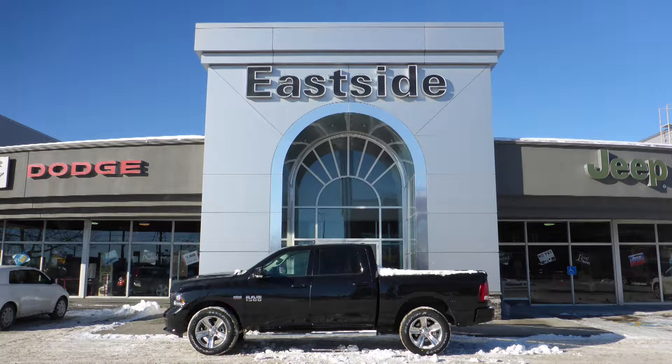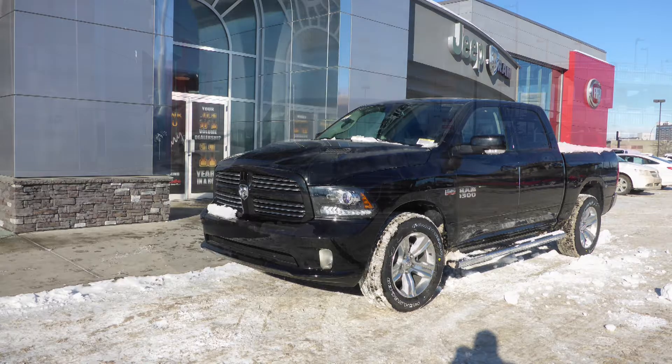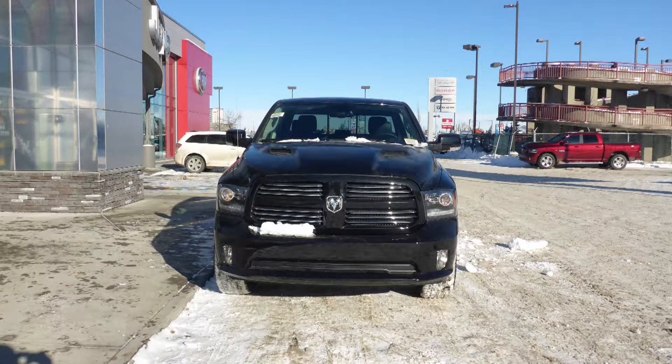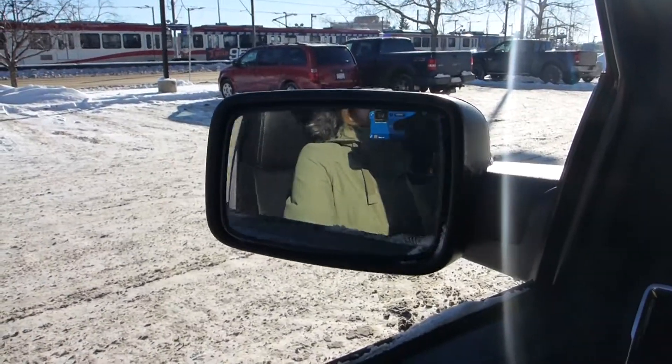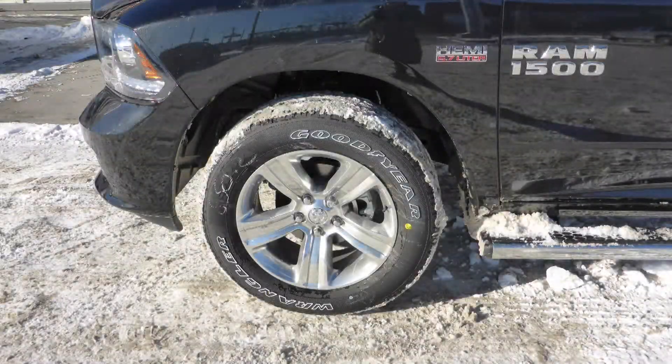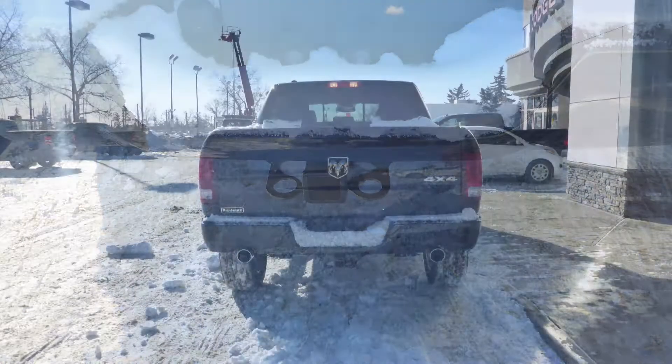Hi Jas! This 2017 Ram 1500 Sport Crew Cab comes equipped with a 5.7L engine and automatic transmission, halogen headlamps, fog lamps, power heated folding side mirrors, 20-inch aluminum wheels, side steps, a trailer hitch receiver, and a black exterior.